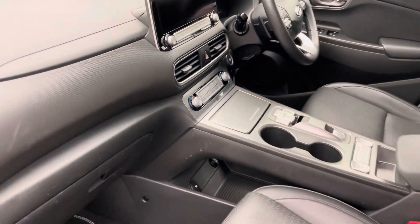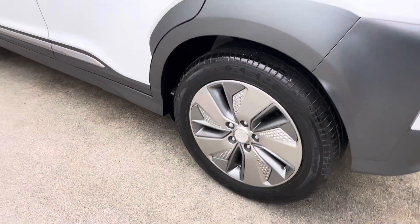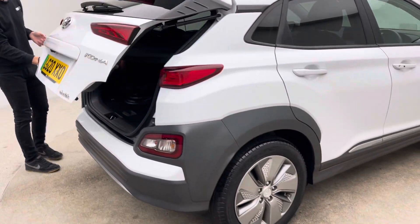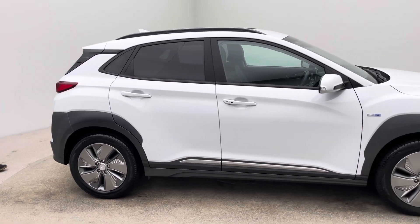With us being an EV specialist we have some fantastic options and facilities available for you to take advantage of. We're partnered up with OMI should you require a home charging point, are offering low rate finance packages, extended warranties and smart solutions that allow you to keep and maintain the vehicle in the standard and condition that you see it here. A full comprehensive battery health check with every vehicle as well.